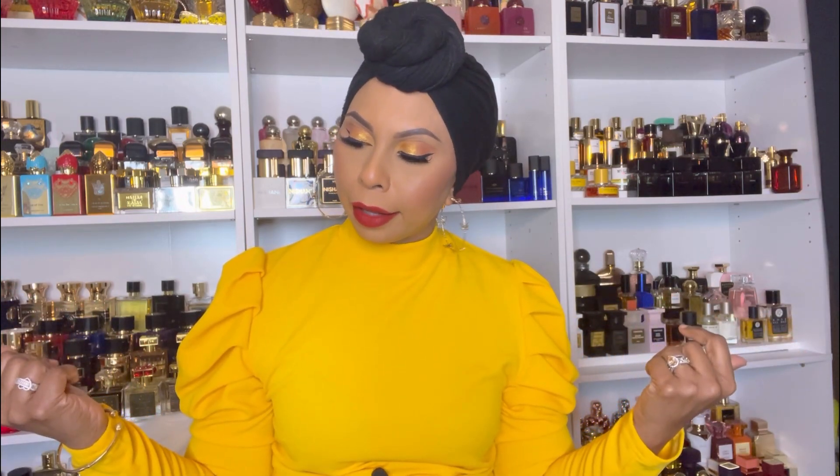Hi guys, welcome back to my channel. Hope you guys are doing fantastic. My name is Nisha and I love fragrances. Now I know you've probably seen this video like a hundred times, but it's not my fault. I pre-ordered this fragrance since it was released and I literally got it last week. It took so long to be shipped to Canada — it wasn't even funny. So now everybody has put out their review and I want to say how I feel, I want to say how it smells.